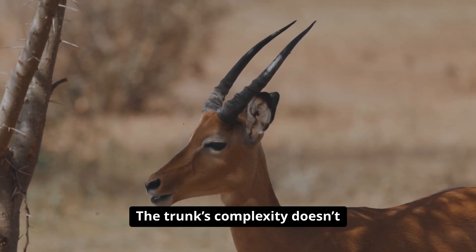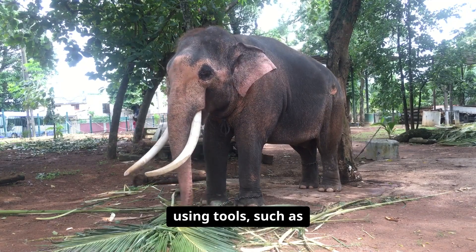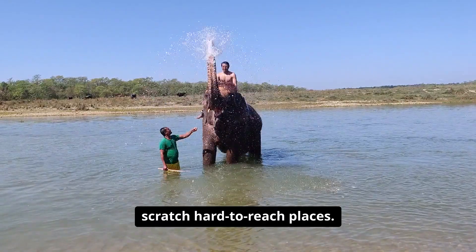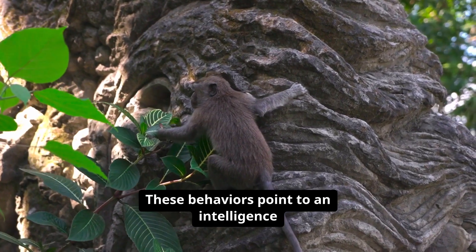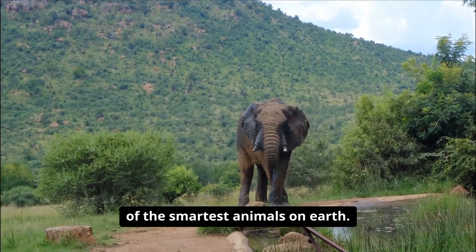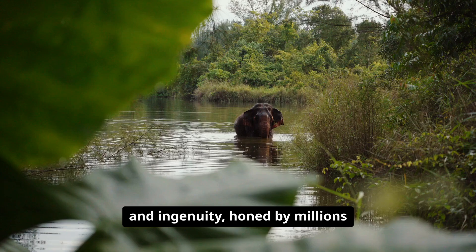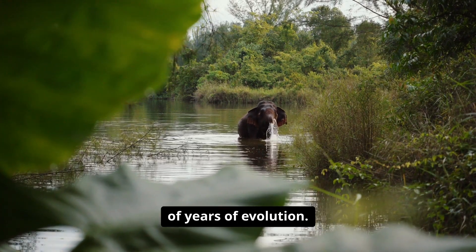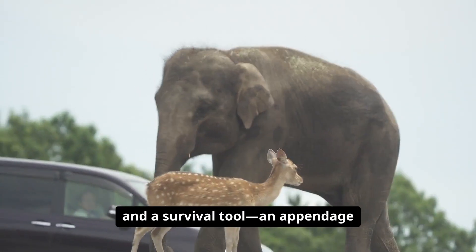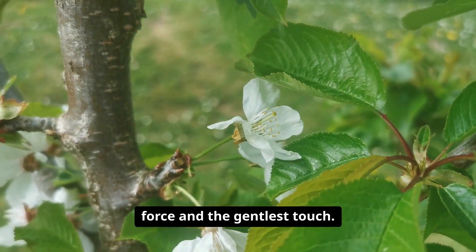The trunk's complexity doesn't end with physical ability. Observations have shown elephants using tools, such as branches, to swat away flies or scratch hard-to-reach places. These behaviors point to an intelligence and problem-solving capability that rivals some of the smartest animals on Earth. In essence, an elephant's trunk is a symbol of versatility and ingenuity, honed by millions of years of evolution — a lifeline, a social bridge, and a survival tool, an appendage that embodies both brute force and the gentlest touch.